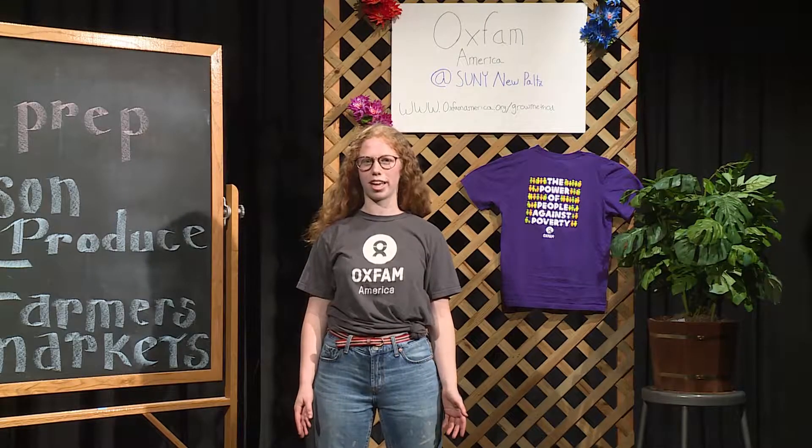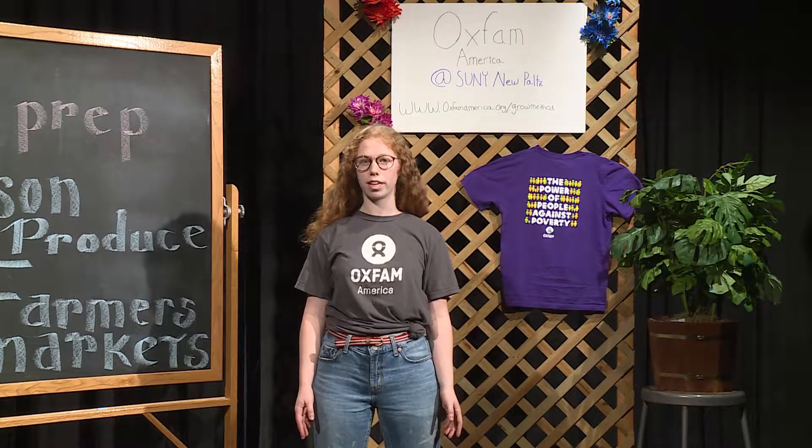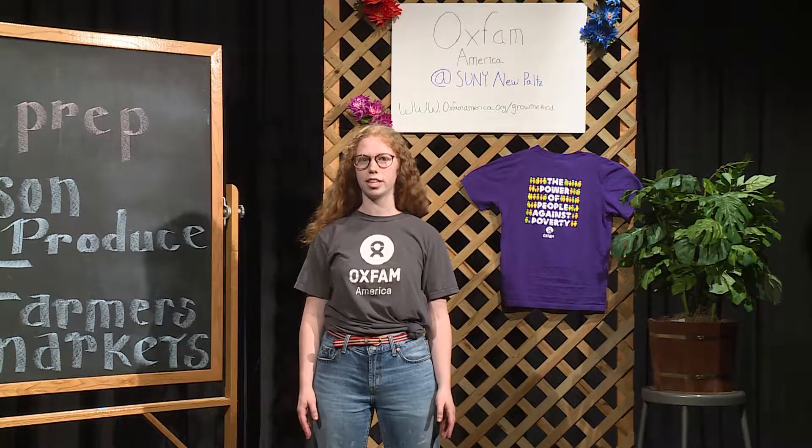Hi, I'm Emily Feigelman and I'm with the On Campus Oxfam. Did you know that 40% of the American food supply goes directly to waste? There are three simple steps you can take to reduce this waste.